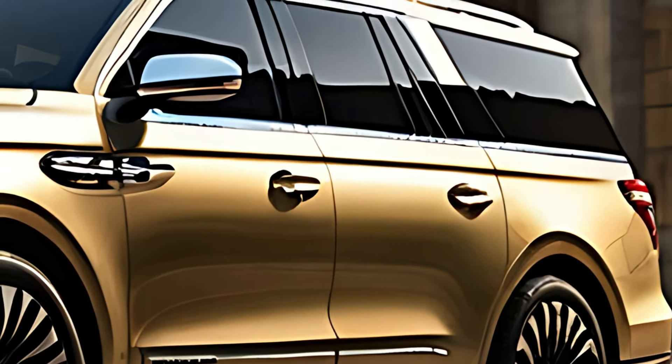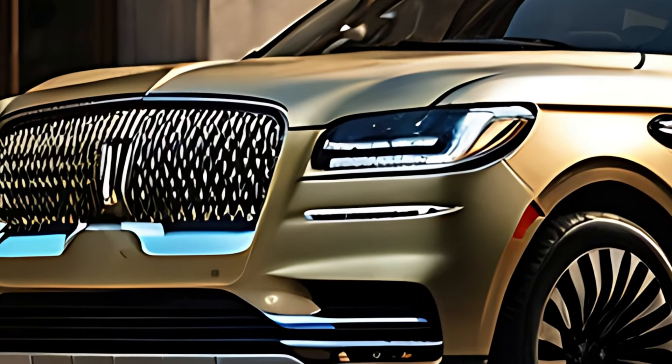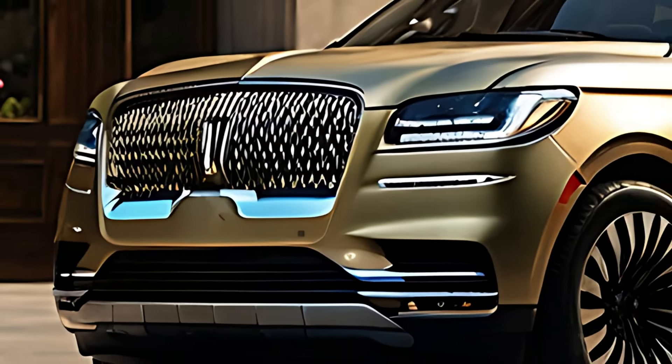The 2025 Lincoln Navigator exudes a bold and elegant presence with its distinctive design. The front features a large signature Lincoln grille, framed by sleek LED-adaptive headlights, giving it an imposing yet sophisticated look. The overall silhouette of the Navigator is characterized by smooth lines and a commanding stance, ensuring it stands out on the road.